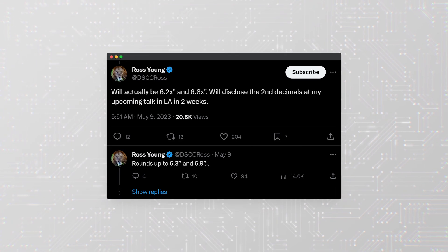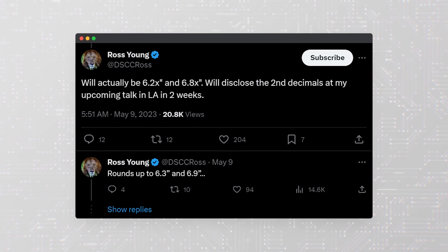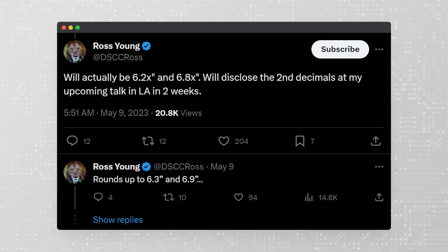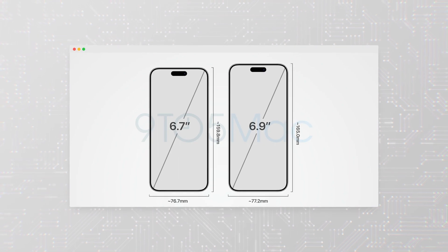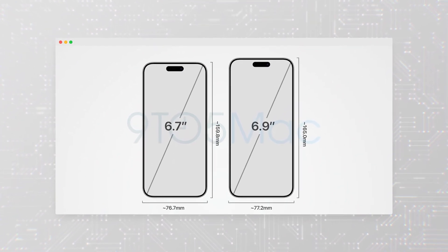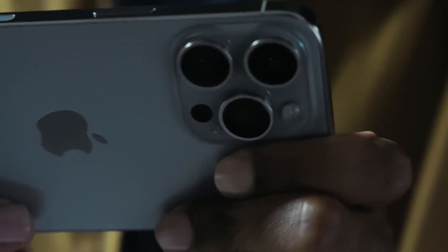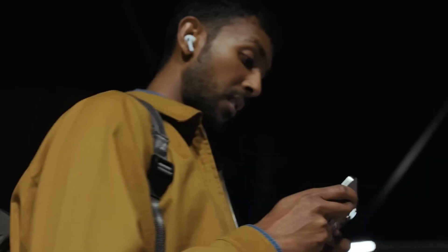According to Ross Young, the CEO of Display Supply Chain Consultants, the iPhone 16 Pro and iPhone 16 Pro Max are set to feature larger displays measuring 6.3 inches and 6.9 inches respectively. This represents an increase from the 6.1-inch and 6.7-inch displays found on the iPhone 15 Pro and iPhone 15 Pro Max. The new models are also expected to have taller aspect ratios.